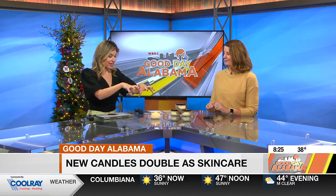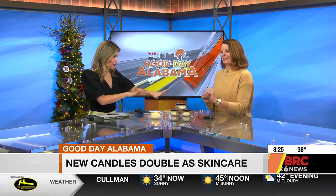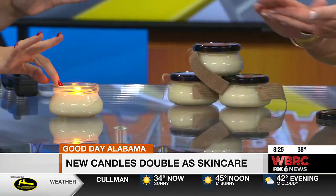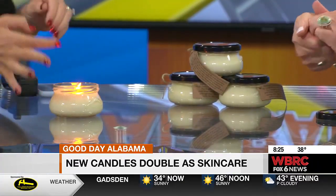So, guys, if you're watching at home, you put your fingers into the lit candle — obviously avoiding the flame. Avoid the flame. You just dip and then rub. Take me through this process.